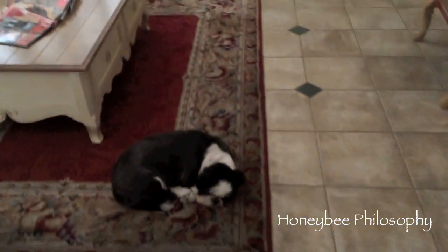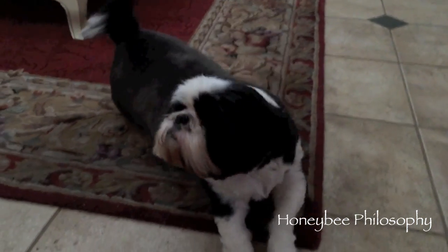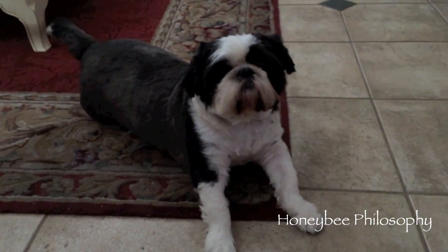Let's peek at Harley. Harley is sleeping, baby. What happened? Oh my goodness, a big stretch. What a hard life as a pup.